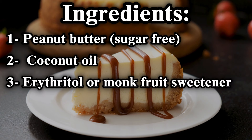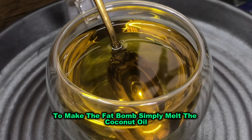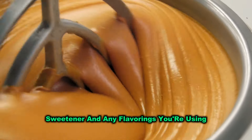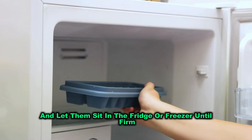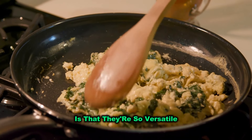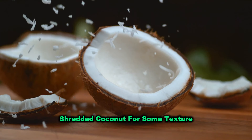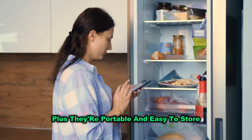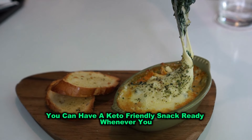You can also add a pinch of salt and some vanilla extract for extra flavour. To make the fat bombs, simply melt the coconut oil and mix it with the peanut butter, sweetener, and any flavourings you're using. Spoon the mixture into silicone moulds or a mini muffin tin and let them set in the fridge or freezer until firm. You can customise them by adding cocoa powder for a chocolatey twist, shredded coconut for some texture, or even chopped nuts for a bit of crunch. Plus, they're portable and easy to store, so you can have a keto-friendly snack ready whenever you need it.